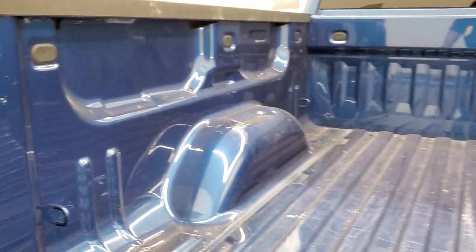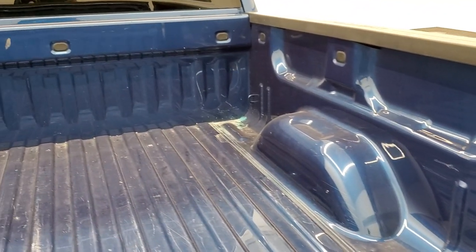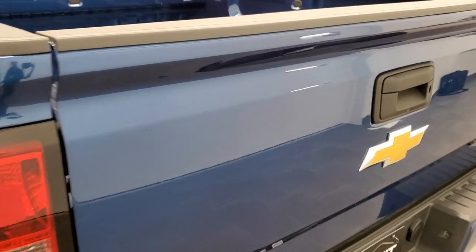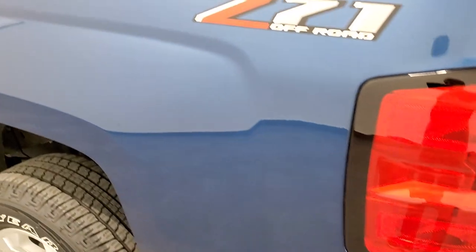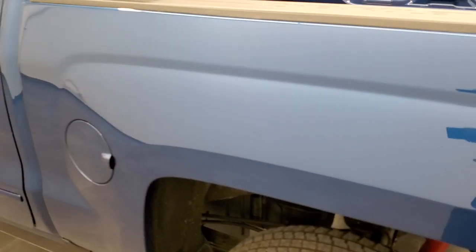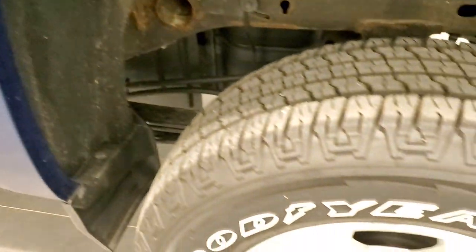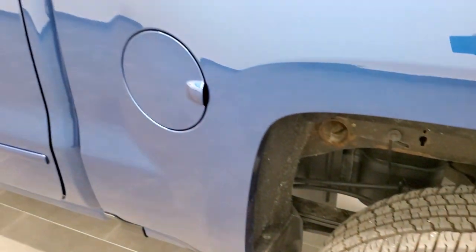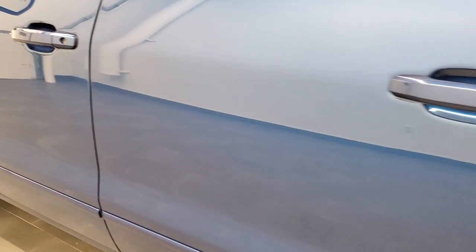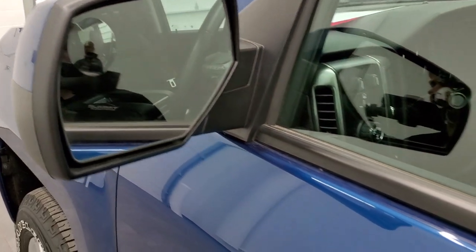The bed is in pretty nice shape and you do get the LED bed lighting. There's just a little bit of light wear due to usage — nothing too bad. The tailgate shuts nice and solidly. Going down this side of the truck, it's just as clean as the passenger side. It does have the capless fuel fill, which is a pretty nice feature. This rear rim has no scuffs or scrapes, and the rest of the side looks really good — no dents or dings on the doors. It does have power mirrors with a built-in driver's side blind spot mirror.